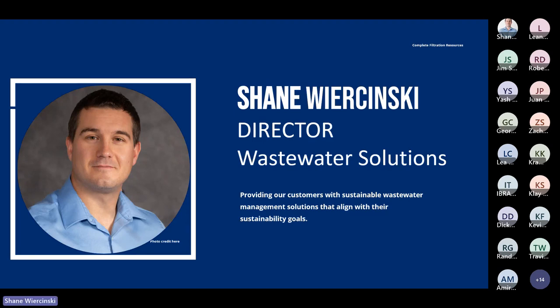I'm Shane Roszynski, director of our wastewater solutions group here at Complete Filtration. Here we design and engineer turnkey wastewater treatment systems for the food and beverage industry, and our mission is to provide our customers with sustainable wastewater management solutions that align with their sustainability goals.